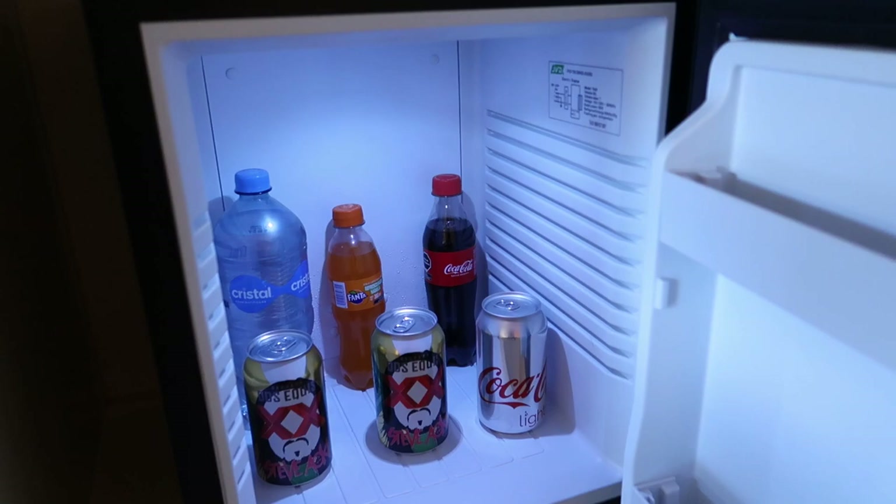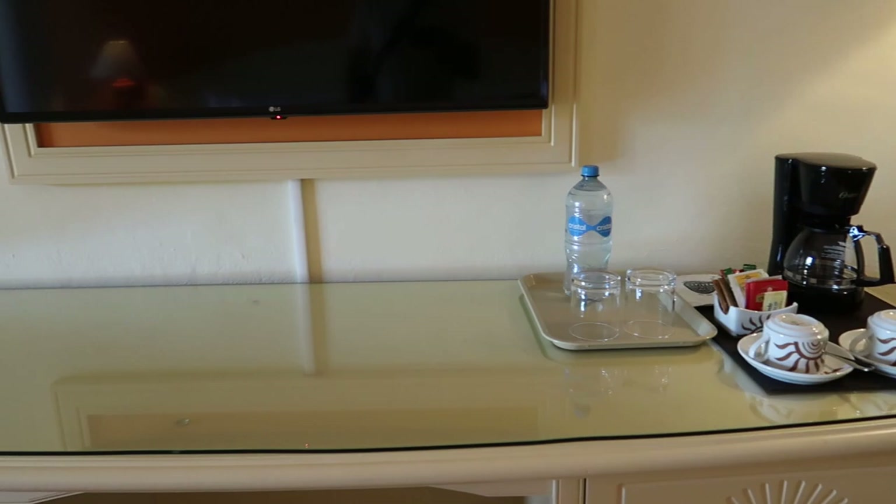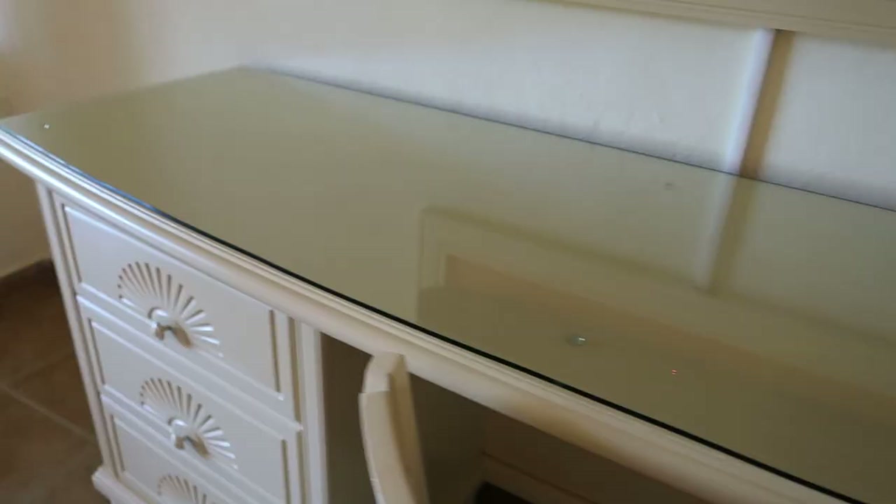Just underneath we have the minibar. Standard in the minibar, which will be refilled each day, is water, soft drinks, and two beers — these are Doseki beers with the Steve Aoki branding on them.